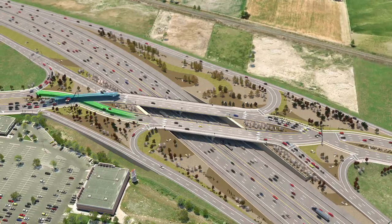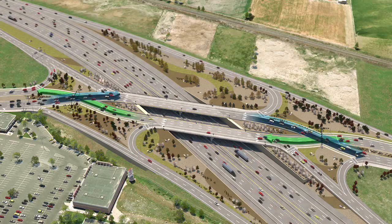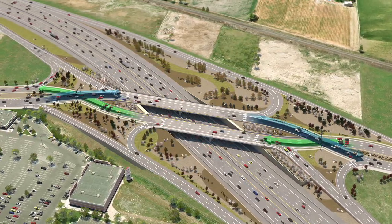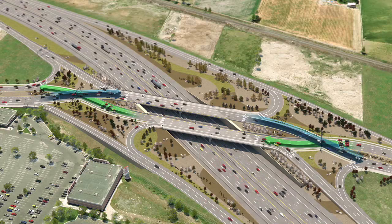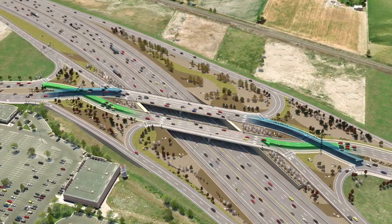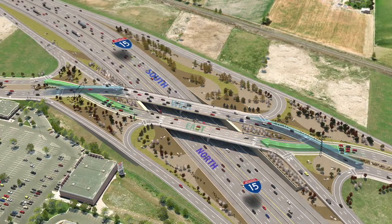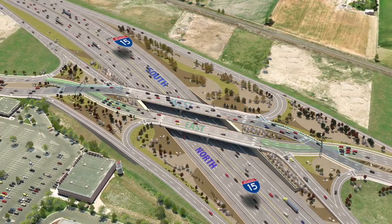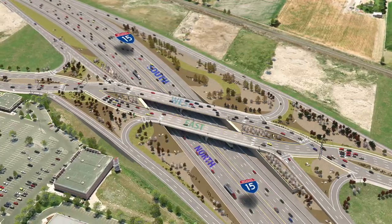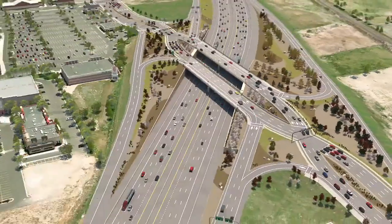The new Diverging Diamond Interchange at 1100 South and I-15 in Brigham City functions much like the one at American Fork Main Street shown here. A DDI works differently than other interchanges, with cross points at each end of the bridge. This may seem a little disconcerting at first, but these cross points are actually the reason DDIs function so smoothly. They allow for more open traffic flow between the freeway and the interchange. Let's take a closer look at how a DDI works.